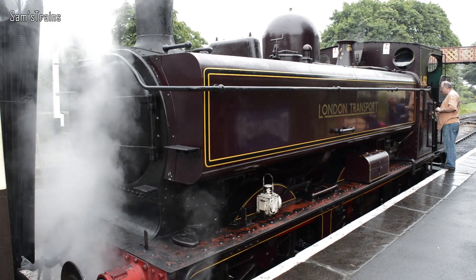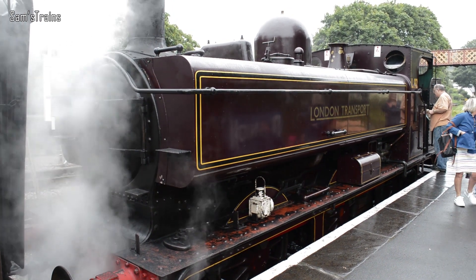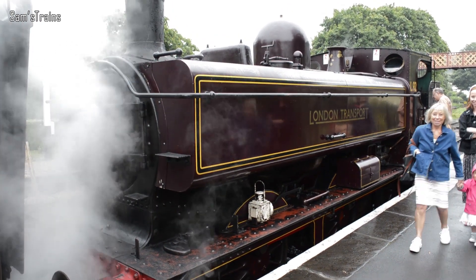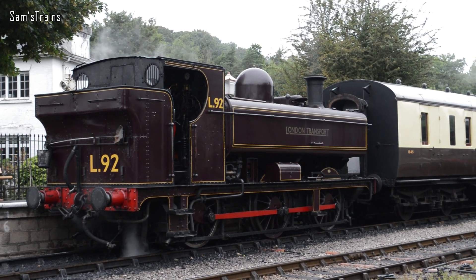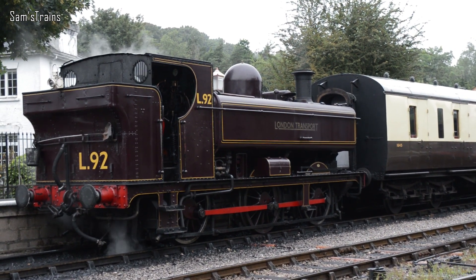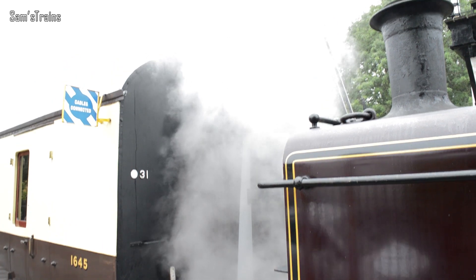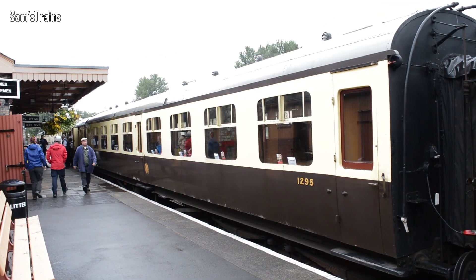The first engine of the day was this — a beautiful London Transport liveried pannier tank. It's a 57XX. This one was built in 1930 and you can see just how lovely it looks. Even in the rain it looks quite smart, doesn't it? I tried to get one or two different shots of it from different angles so that you could enjoy it. I particularly like the smoke or steam billowing up from it there.